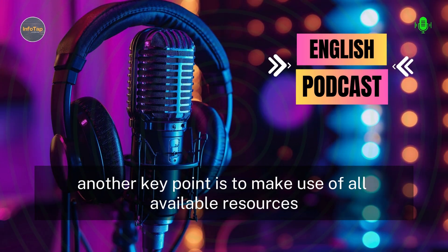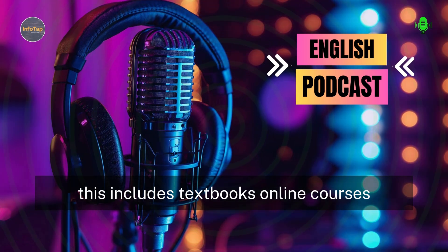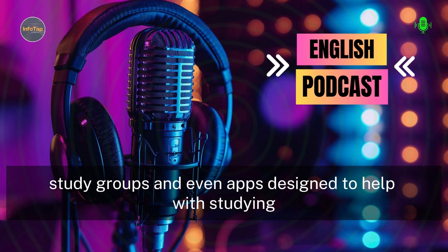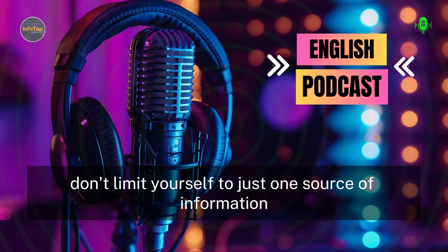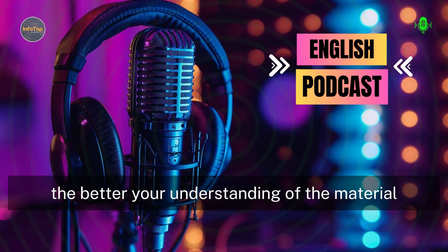Another key point is to make use of all available resources. This includes textbooks, online courses, study groups, and even apps designed to help with studying. Don't limit yourself to just one source of information. The more diverse your resources, the better your understanding of the material.